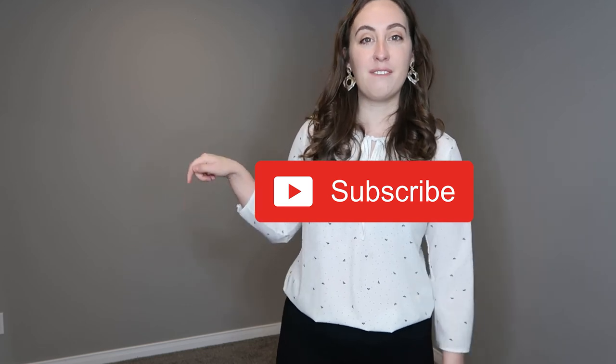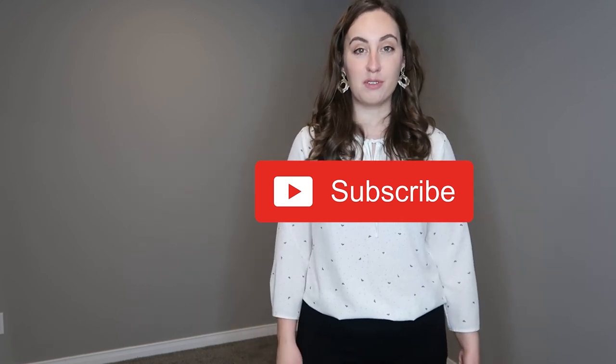That is everything for this video — thank you so much for watching. If you did enjoy it, please be sure to give it a like, hit the big red subscribe button down below if you're not already subscribed, and hit the bell notification button to be notified of new videos. I usually post one every single week. Thanks again for watching — I hope you and your family are staying safe and healthy through everything, and I will see you next week. Bye!